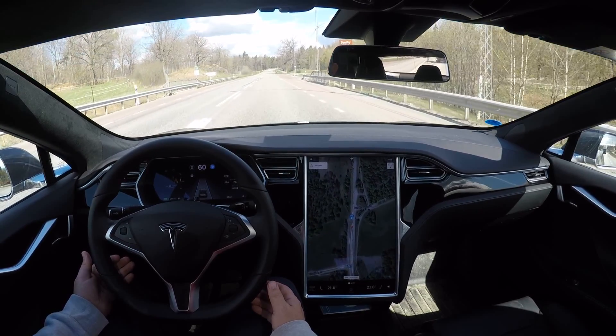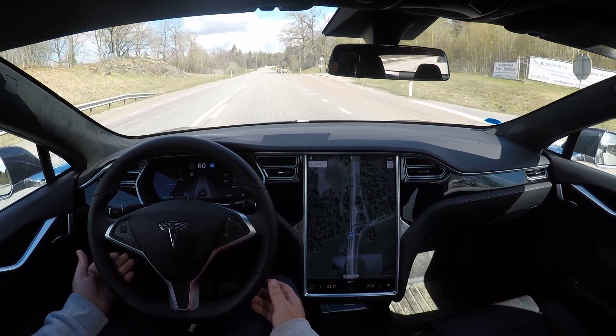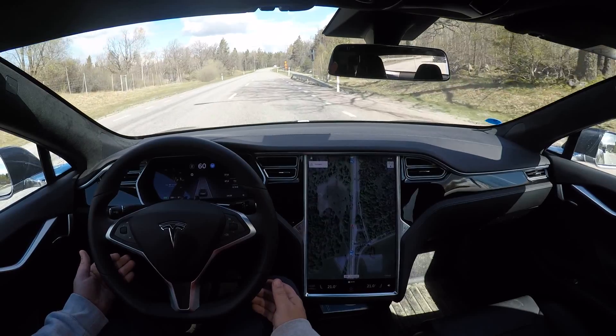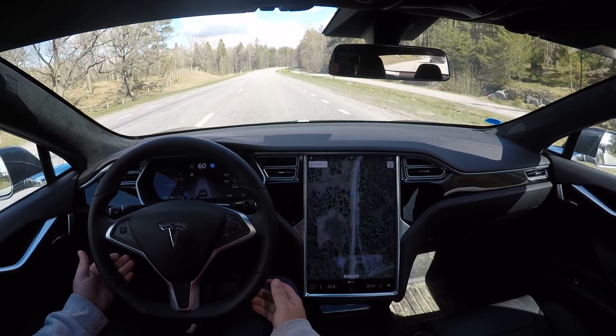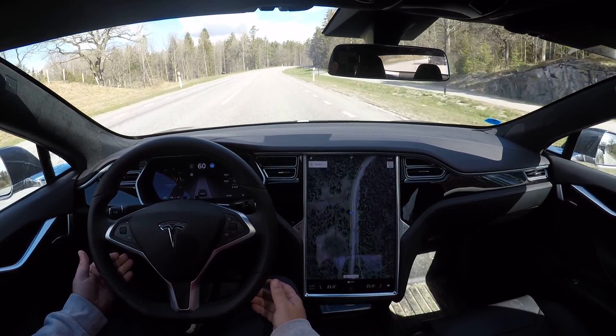Now we are entering the part of the road that is kind of going upside down and also twisting. You might see it on the traffic sign coming up — the road will be more narrow and will go up and down and turn back and forth. Let's see how it behaves.